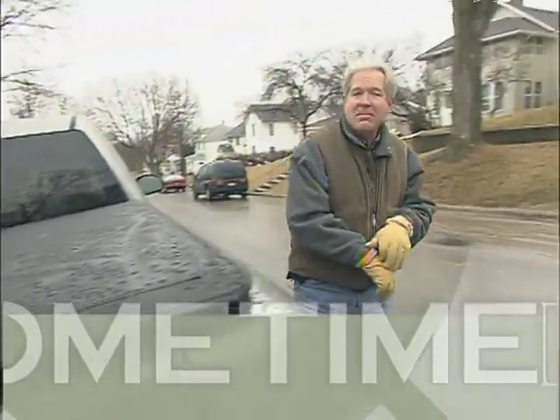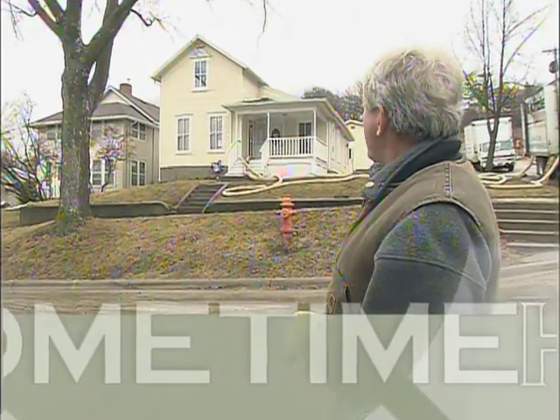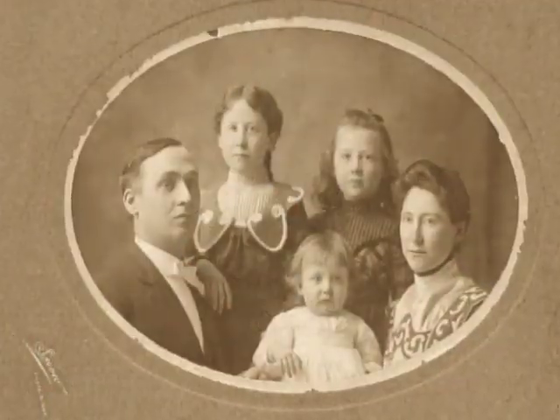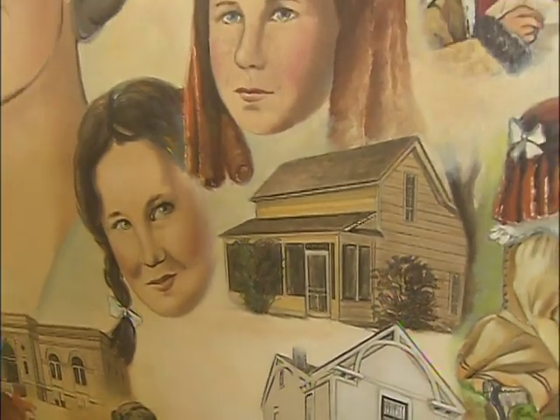Welcome back to Hometime. We're back in Mankato, Minnesota, where the Betsy-Tacy Society is renovating the childhood home of author Maud Hart Lovelace, who wrote the Betsy-Tacy children's books. Maud and her family lived here from about 1892 to 1906, and her main character Betsy lived in a similar house with her family during the first few books in the series.